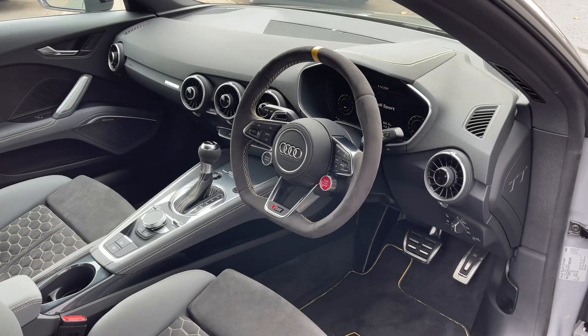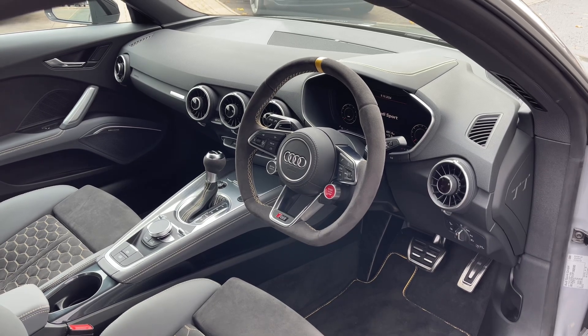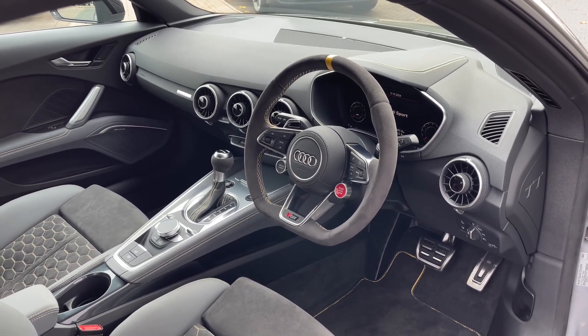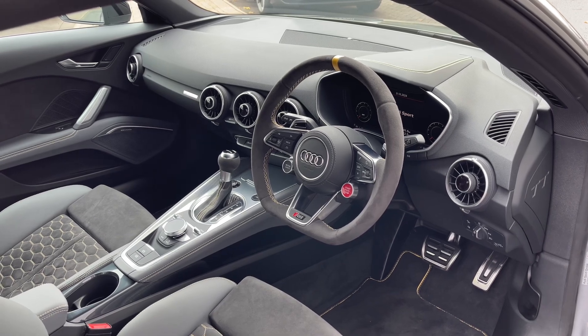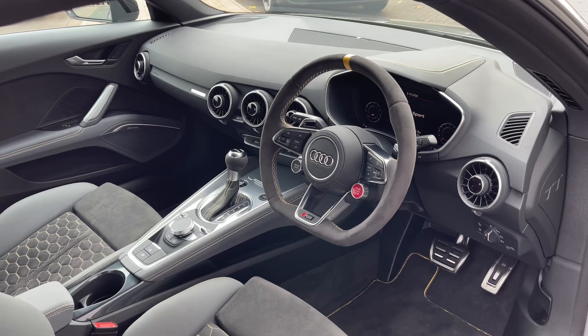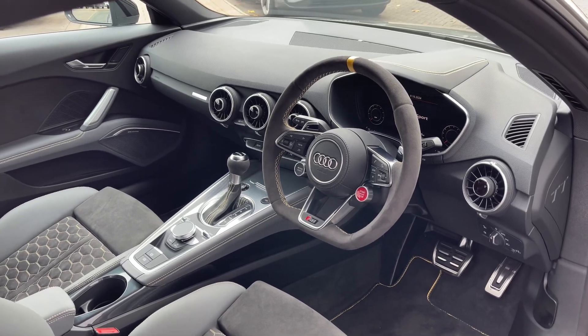Moving to the front of the vehicle we have the flat bottom Alcantara finish multifunction steering wheel with the yellow leather stripe to the top. We have the Audi Virtual Cockpit display, and the car also features a range of yellow stitching to the car's dash signifying the car's iconic status.